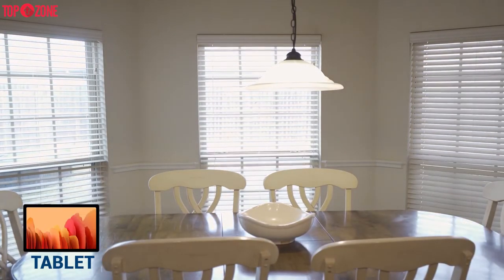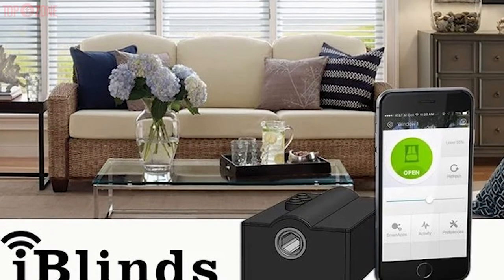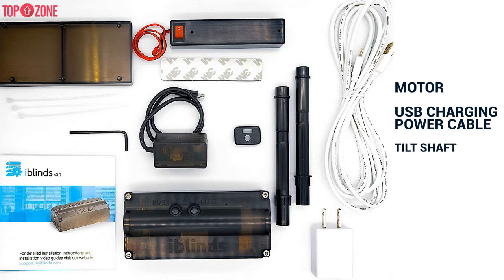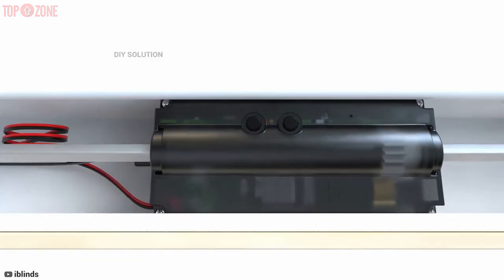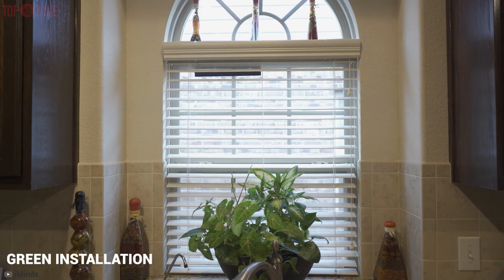The iBlinds Smart Blinds are automated window shades that let you control and schedule your blinds from your phone, computer, or tablet. You can also use your voice to open or close the blinds with Amazon Alexa or Google Home. You can secure your home by controlling your blinds with iBlinds smart motorized shades for Z-wave enabled home automation systems. iBlinds includes a motor, USB charging power cable, tilt shaft, battery charger, charge adapter, and clip USB adapter. It offers an affordable DIY solution for controlling 2 to 2.5-inch horizontal blinds and provides an additional solar panel for a truly green installation.